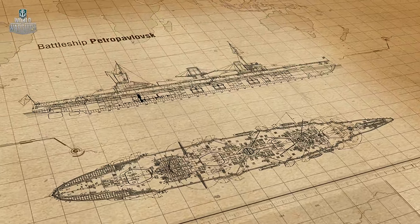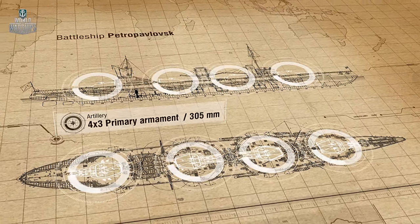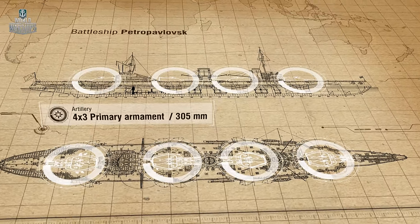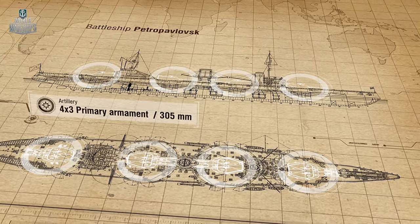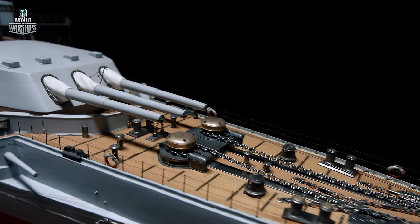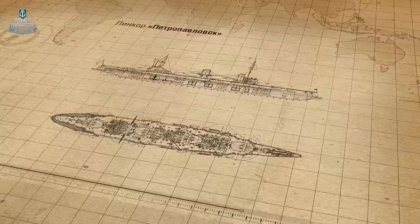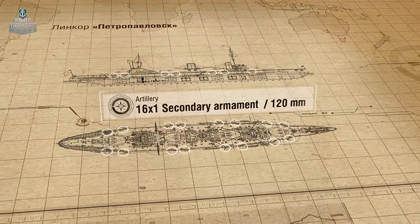Petropavlovsk's primary armament consisted of twelve 305-millimeter guns developed by the Obuchov plant, installed in four triple turrets. For the first time, a Russian ship had ventilated and heated turrets. The secondary armament consisted of sixteen 120-millimeter guns designed by Vickers.